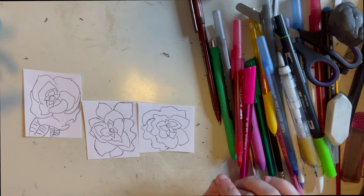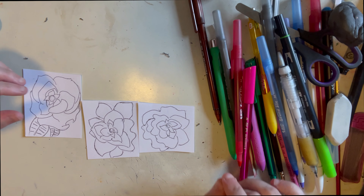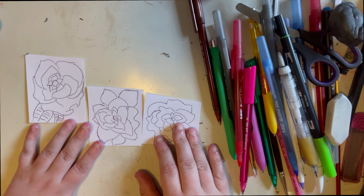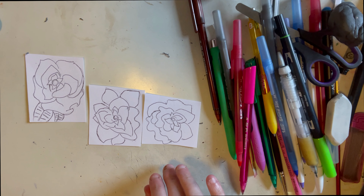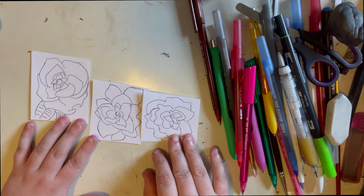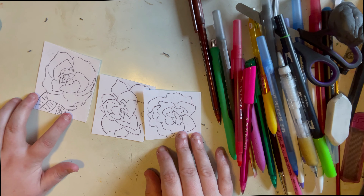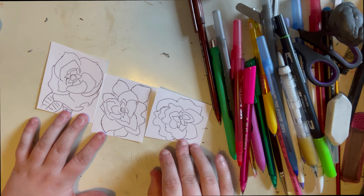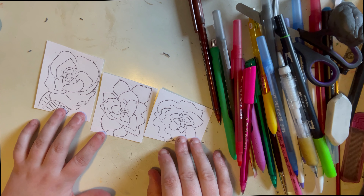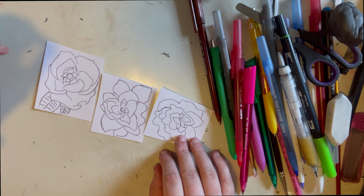We're going to talk about that in voiceover, and we're also going to be doing these mini rose paintings. I have them in line art and everything — we're going to start watercoloring these three mini rose paintings. I'm really excited how these are coming out so far. I got this idea because I've been doing a lot of big projects lately.